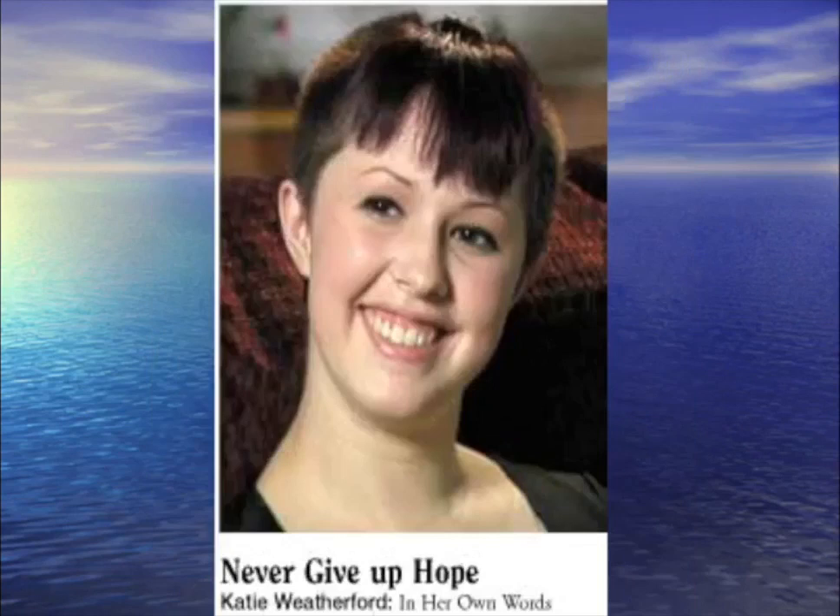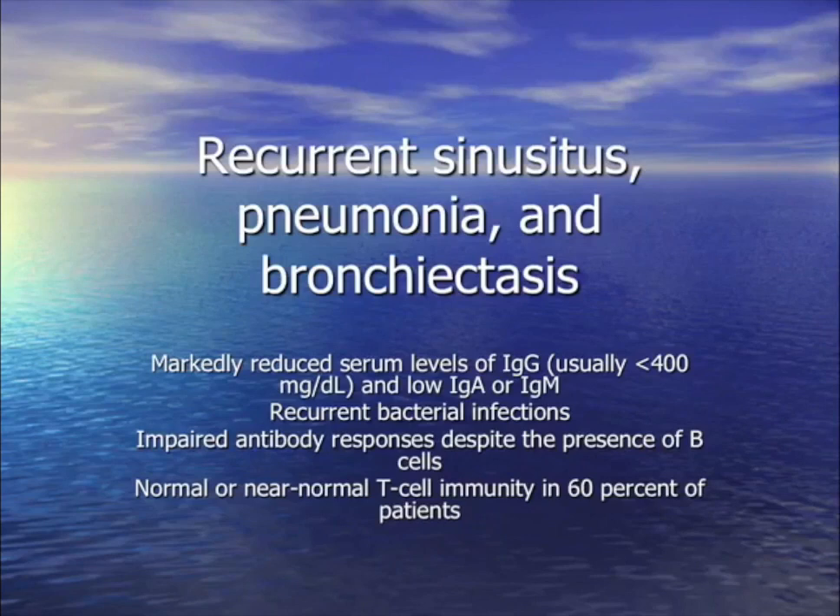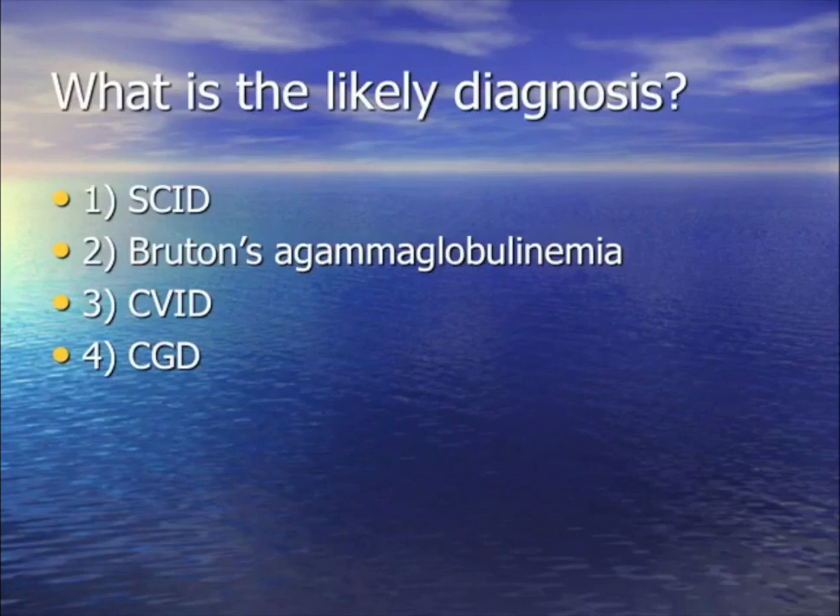For your question: one of the most common adult-onset immunodeficiencies. She has recurrent Strep pneumo, sinusitis, bronchitis, pneumonia, bronchiectasis, pus in her airways, and sinusitis. Her IgG, IgA, and IgM are all low. The diagnosis is common variable immunodeficiency (CVID). Treatment: replace the immunoglobulin.